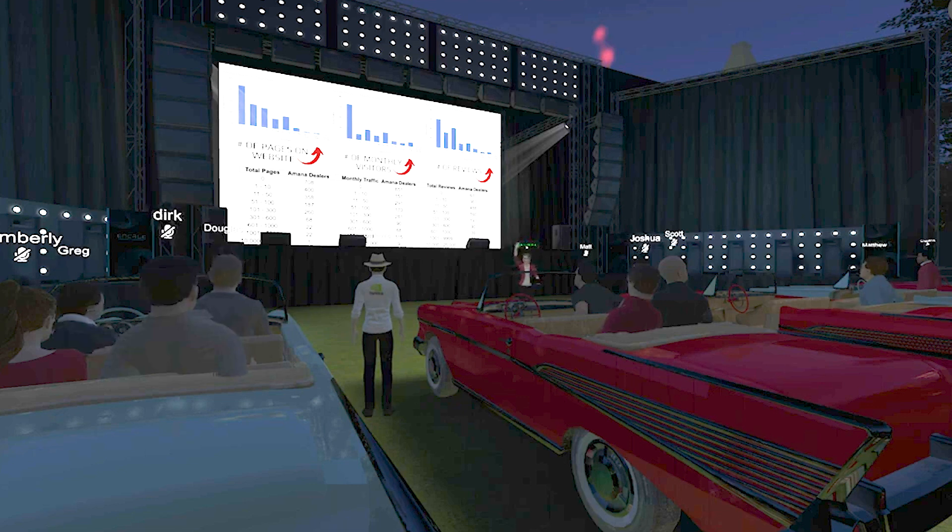Do you guys remember seeing that? That's what Google is — it's a drawer, just like a filing system. That thing opens up and there's a million pages, 10 million pages, 100 million pages, a billion pages, depending on the search.